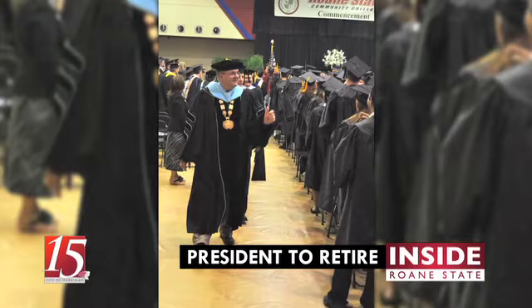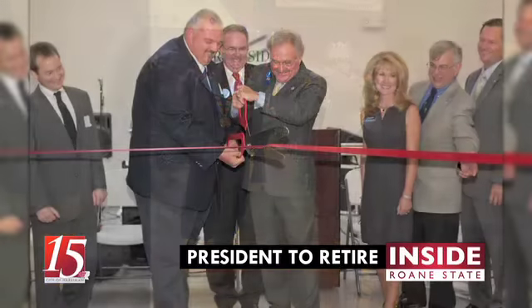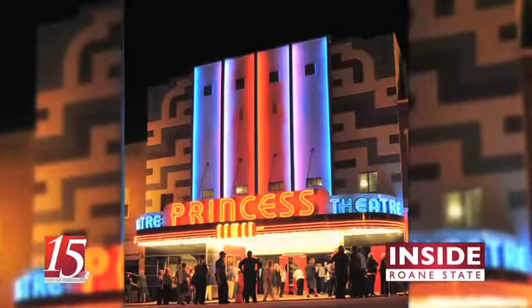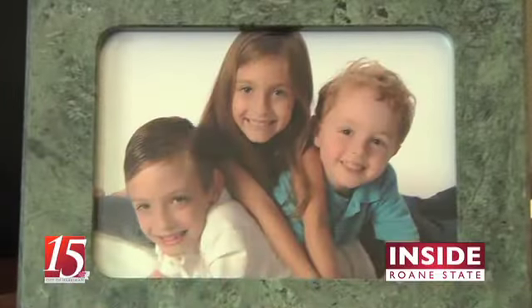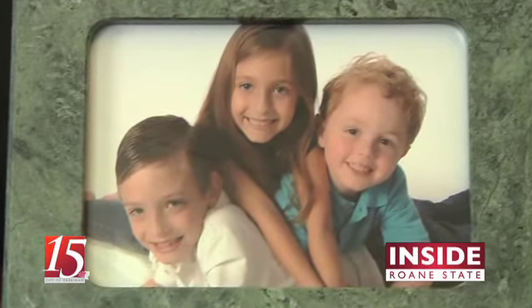Roan State President Dr. Gary Goff has announced his plan to retire effective October 31st. During his six years as leader, Roan State has seen continued growth in student population and campus facilities, as well as a new presence in downtown Harriman, where Roan State operates the Princess Theater and Channel 15. Dr. Goff said the decision to retire was a deeply personal one, but he is looking forward to spending more time with his grandkids.